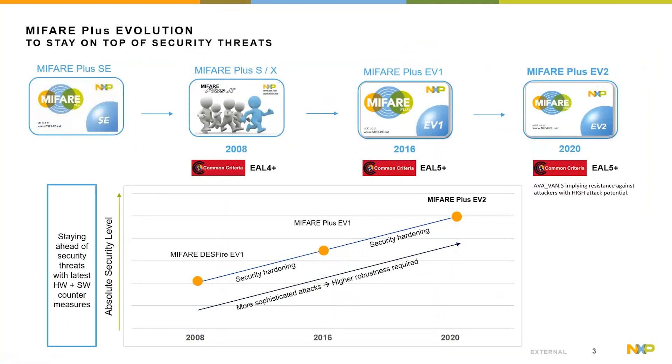Security is of importance and there is a need to update it. Security measures need to be updated on a regular basis to stay ahead of known attacks. Out of the portfolio, MIFIA Plus SE is the entry level with no Common Criteria certification. MIFIA Plus S and X are certified at level 4+. The latest released product, MIFIA Plus EV1, holds Common Criteria certification of 5+, and the next generation, MIFIA Plus EV2, is now certified at 5+ with the security scheme implying resistance against attackers with high attack potential.